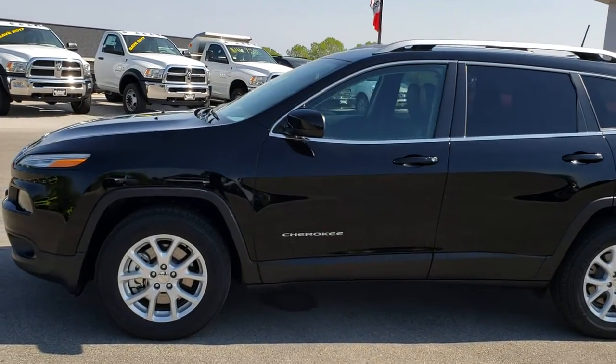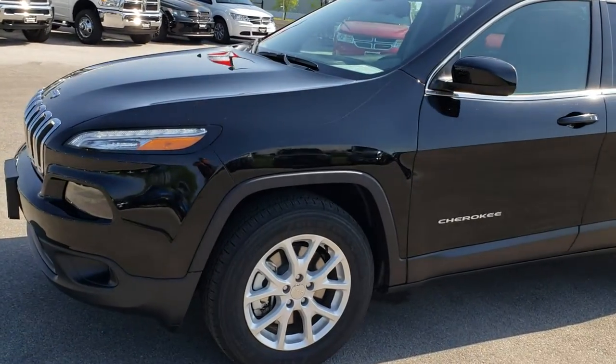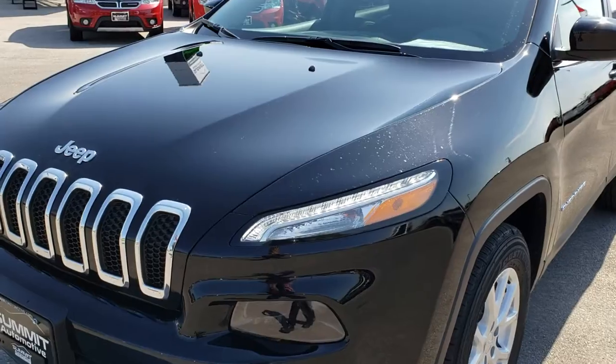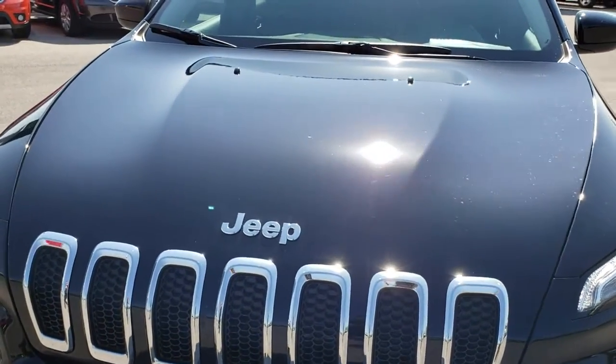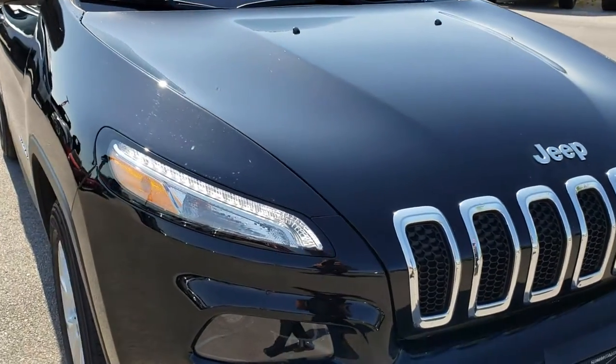This is stock number 8J182A. We are here at Summit Automotive in Fond du Lac, Wisconsin, your new and used Jeep headquarters. Today we are taking a look at this super clean, like-new 2018 Jeep Cherokee Latitude Plus.